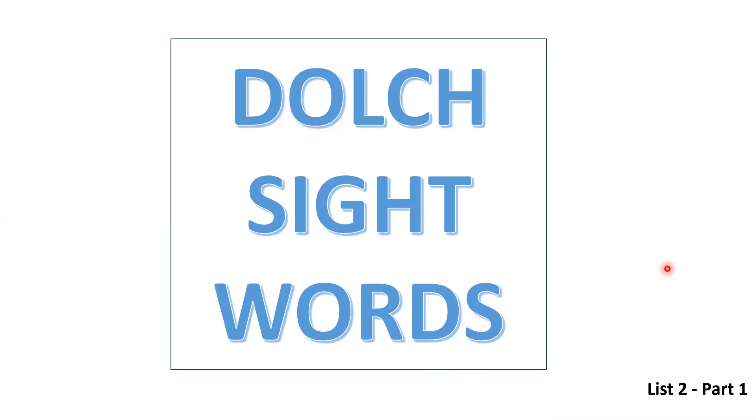Today we will learn five new sight words and then we will see a story where we are using these sight words. Let's start our learning.